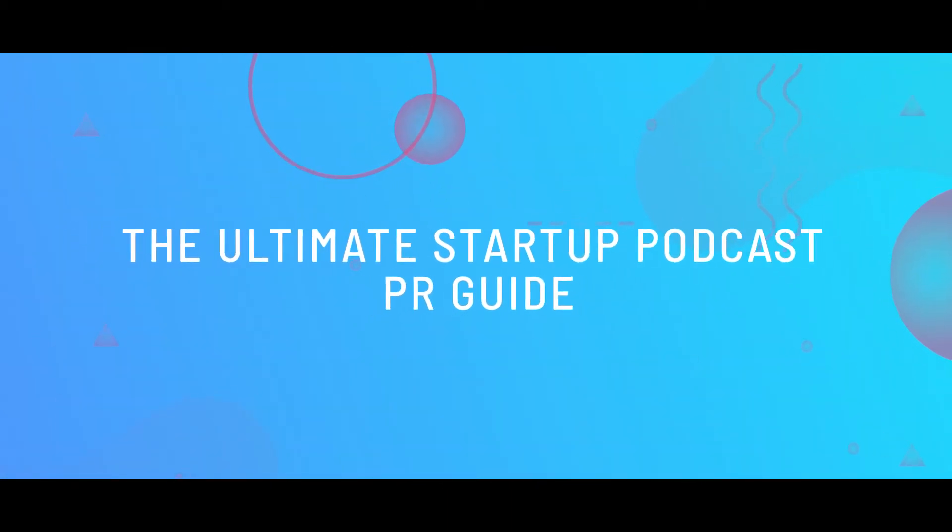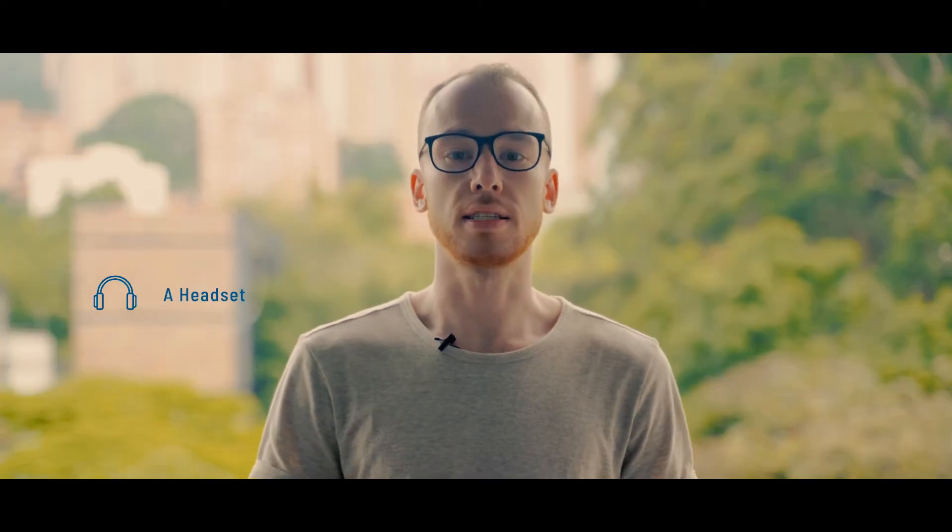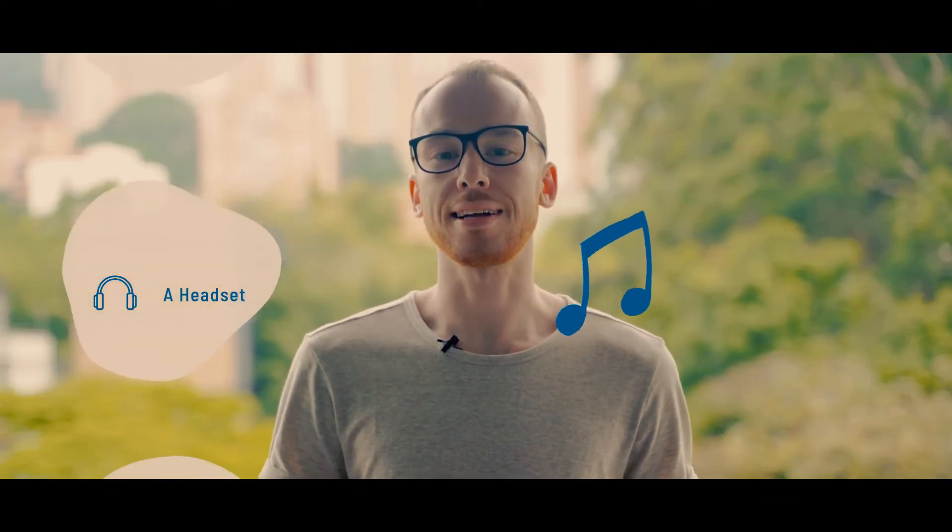Podcasts are popping up everywhere, and if you want to get in on this, here is what you need to get started. A headset: investing in a quality headset is a common sense purchase for your podcast. Headsets are not